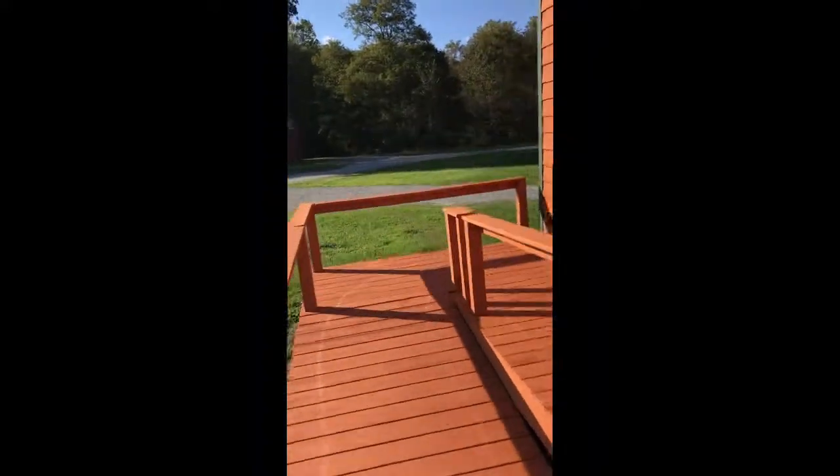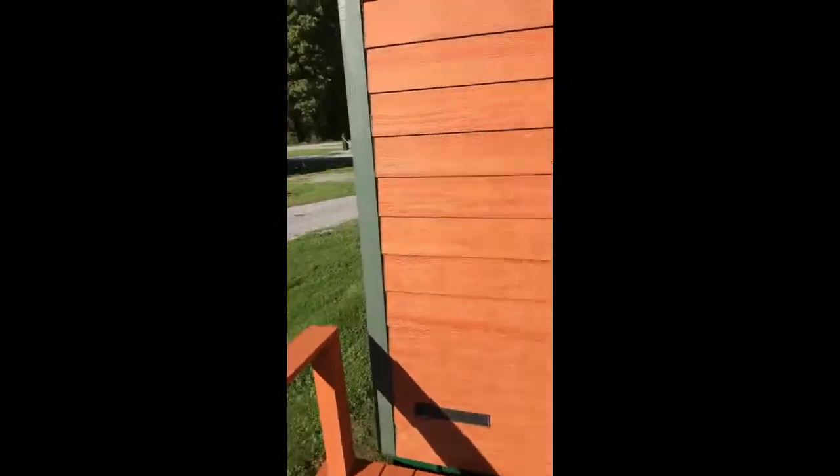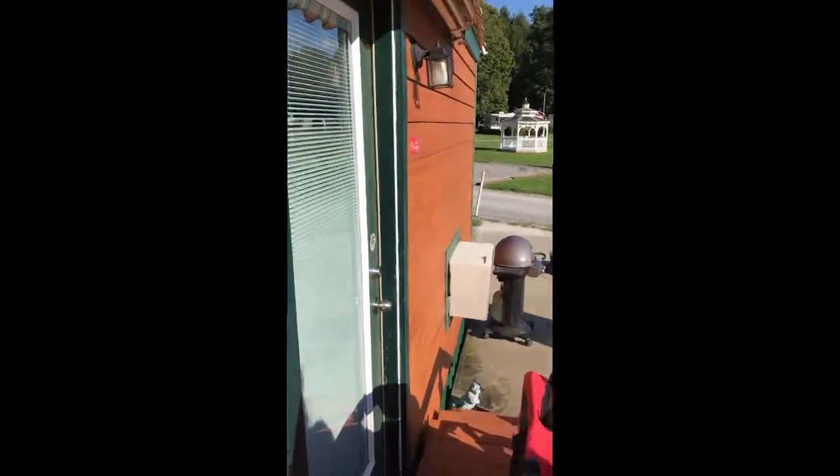This is a handicap accessible cabin at the Salem-Lisbon KOA. We don't know if all KOAs have these, but it would be nice if more campgrounds would. It's got a ramp for wheelchairs and we get to go in and have a little tour.